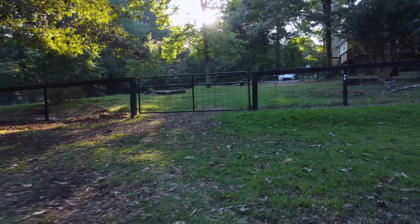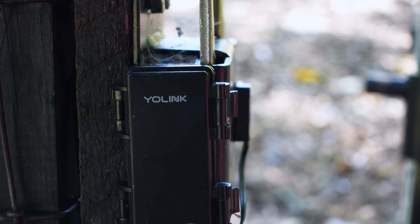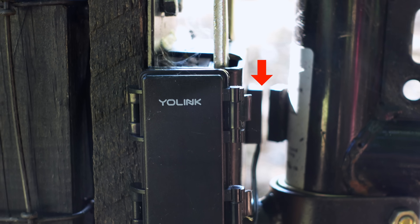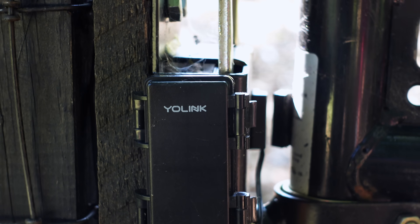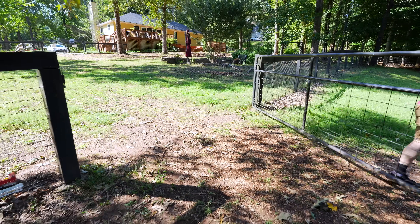They knew I was coming in long before the dogs did. Of course you can use these YoLink contact sensors without anything extra attached, as you can see right here on this gate. If you need good long-range sensors, YoLink seems like the way to go.